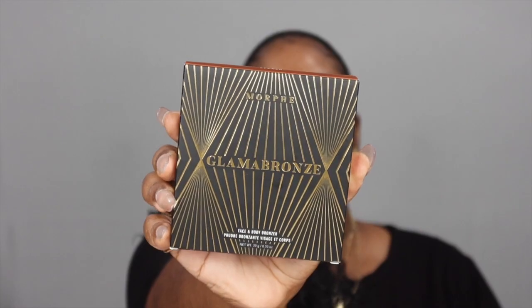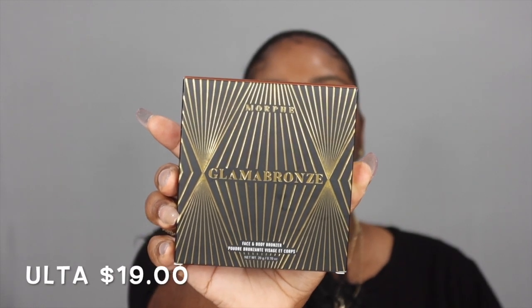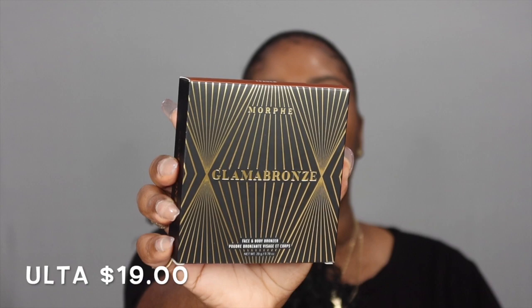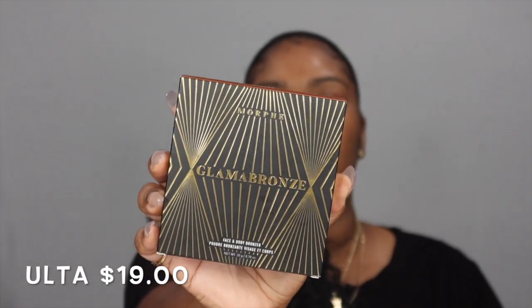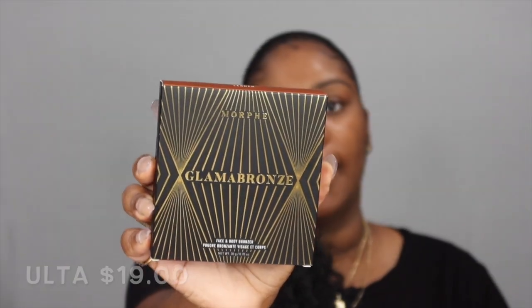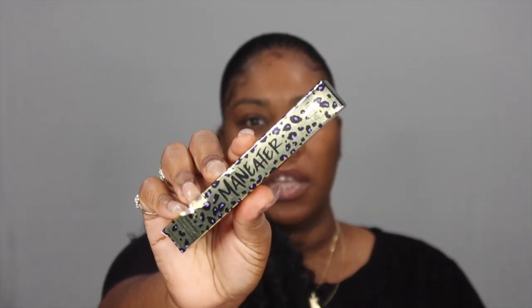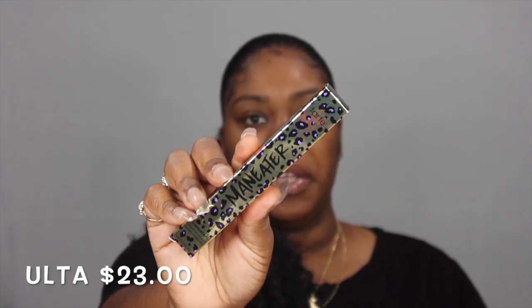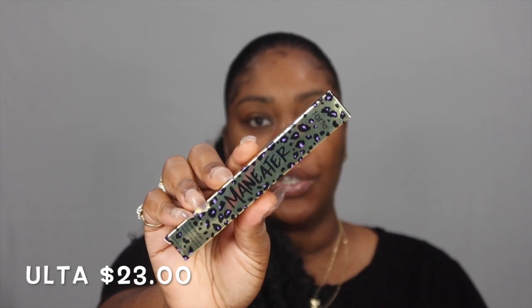I also have some Ulta bags here. I had to stop through and see what they had on sale. They had a Morphe bronzer — babe, this one is a leader. This is nice. We're gonna do a video on this. This is a must-have.